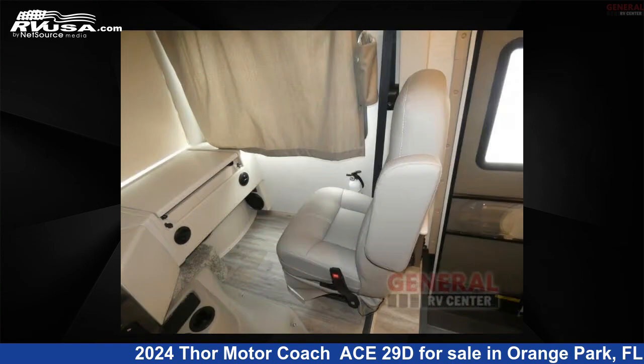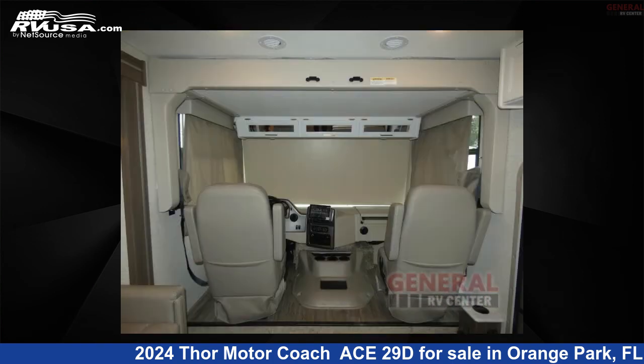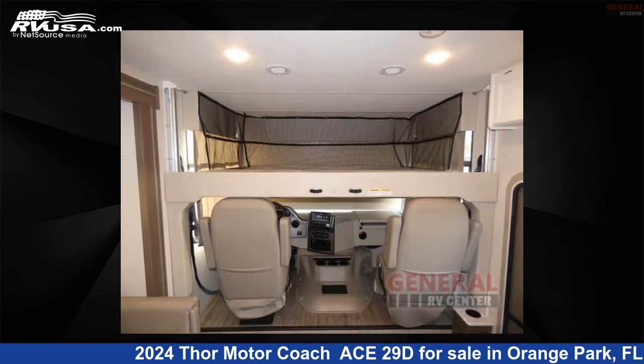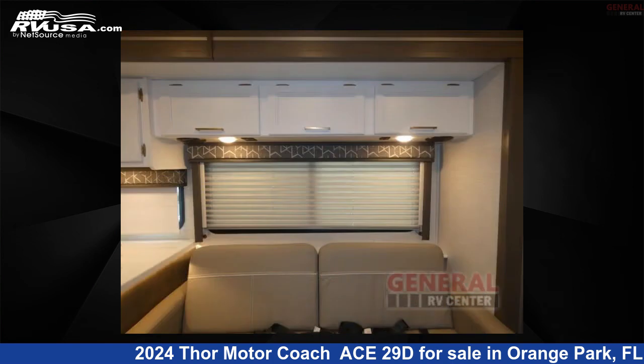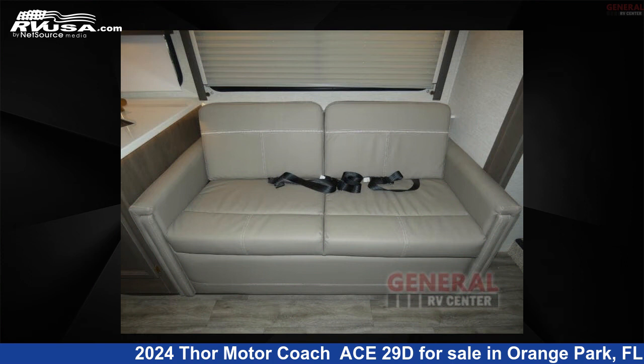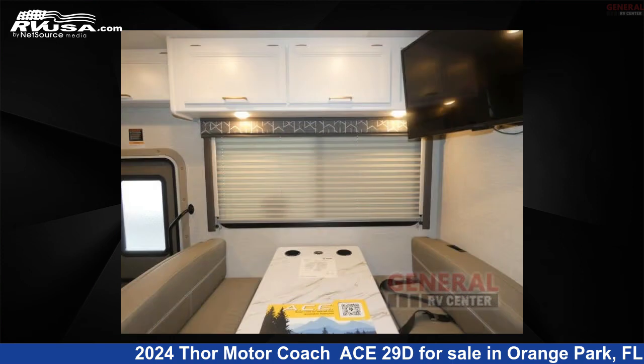This 2024 Thor Motor Coach ACE29D is built on a Ford F53 chassis. Remember, this is an AI-generated video of one of thousands of classified listings on RVUSA.com. If you're interested in this unit, visit the link in the video description to view more photos and the current price, or reach out to the seller.